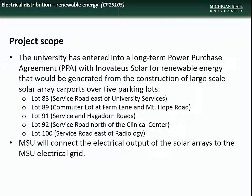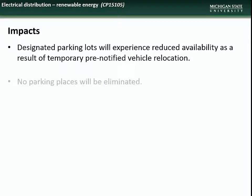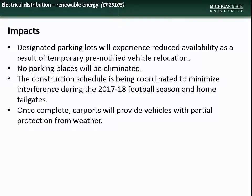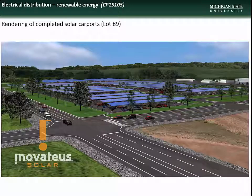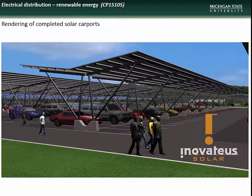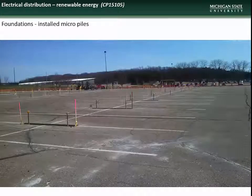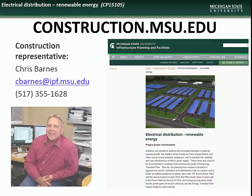MSU will perform the work required to connect the array output to the existing grid. Impacts will include temporary reduction in parking lot availability during construction; however, no parking places will be eliminated. Construction is being coordinated to minimize interference during the 2017-18 football season. Once complete, the carports will provide vehicles with partial protection from the elements. Construction began last month and is scheduled for completion by the end of this year. Piling installations for attachment of the carport structures have begun. Contact construction representative Chris Barnes with specific questions.